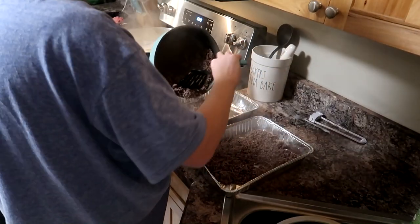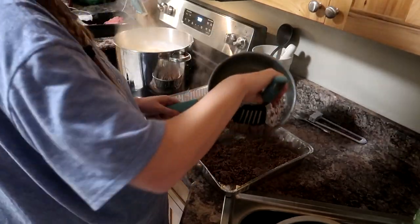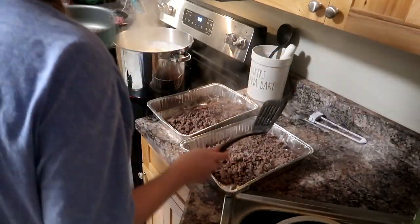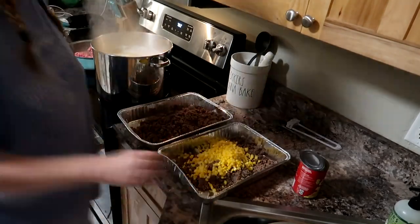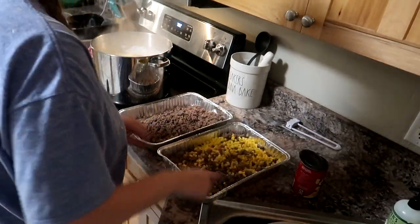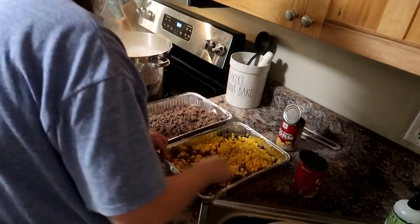I'm adding two cans of corn to each pan as well. This is like a lazy shepherd's pie and it is my favorite — I love it just simple like this. When I make it at home I don't like too much stuff in it. So I'm adding my drained canned corn.